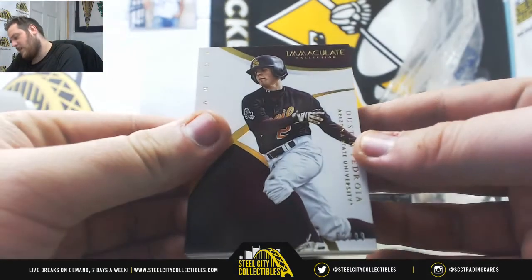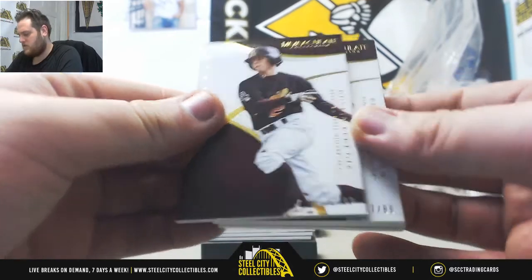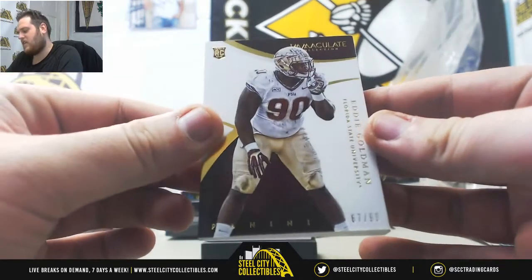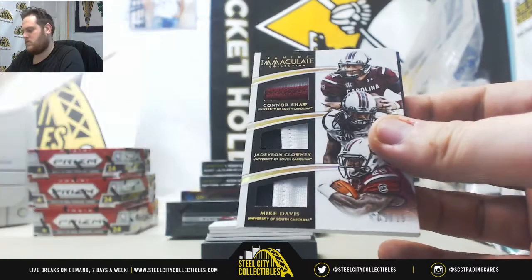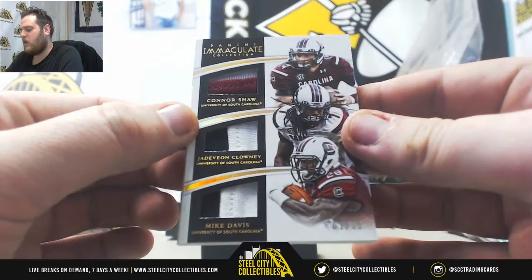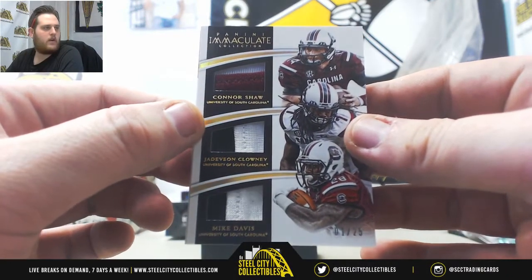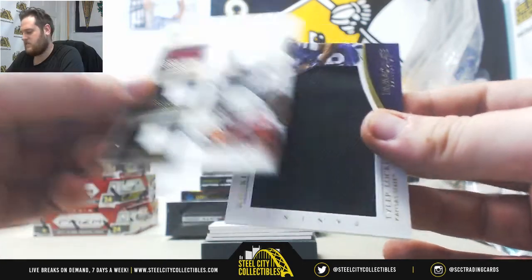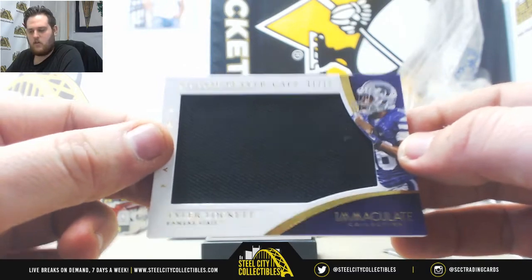Next up, 2 of 99, Dustin Pedroia, serial number 2, Christopher H. 67 of 99, Eddie Goldman, serial number 7, Steven W. 1 of 25, Connor Shaw, Jadeveon Clowney, and Mike Davis — going to Nicole P. 11 of 12, Rookie Player Caps, Tyler Lockett — going to Nicole P.